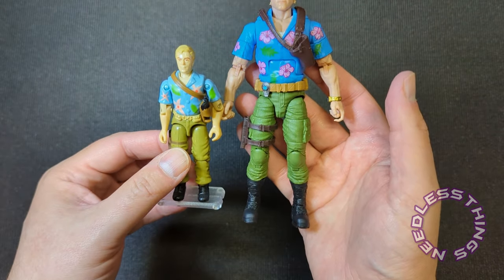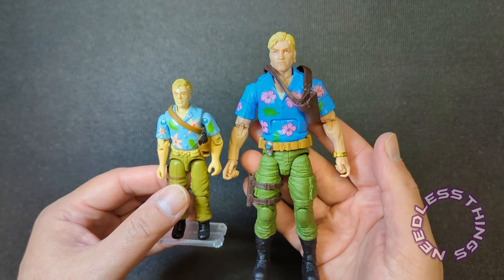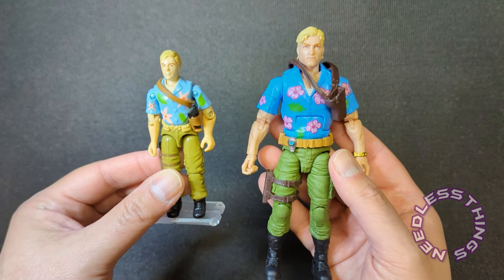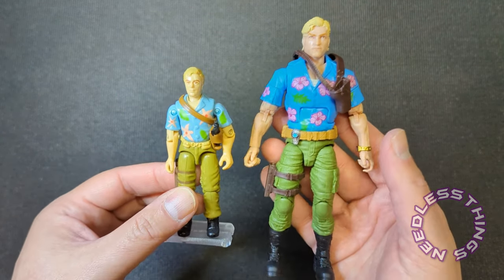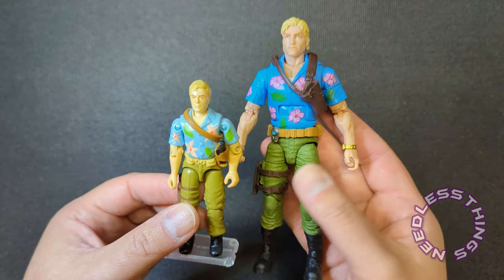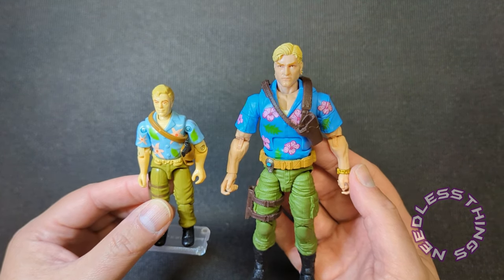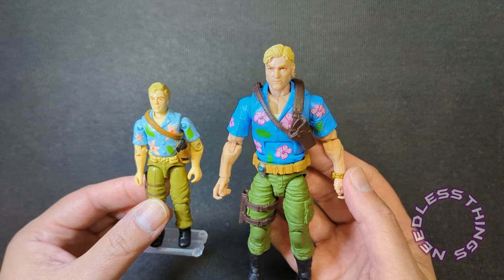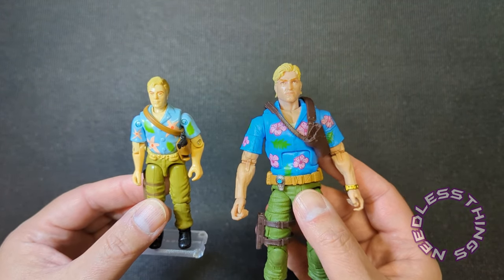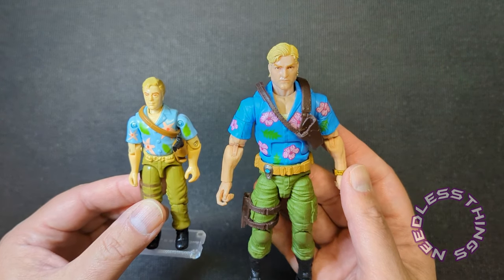Comparing to the original — I get why people didn't like the high boots on this one, but it doesn't really bother me. Chuckles never made a ton of sense as an undercover guy anyway: he's got a big knife on his thigh, he's wearing boots, olive drab military colored pants, a web belt — he's not really very undercover. So doing this for the Classified release doesn't bother me. I might try sticking his head on a suit body or some other things.